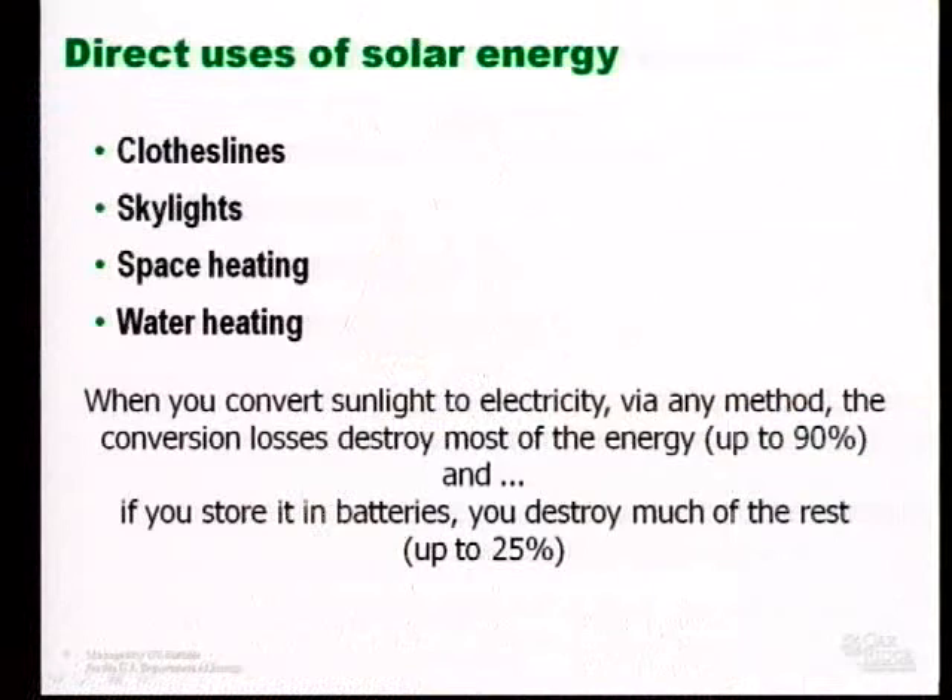Let's talk about some other direct uses of solar energy. When you convert sunlight to electricity via any method, the conversion losses destroy the majority of the energy — up to about 90%. Many people think any solar energy system has to include battery storage, but that's not the case. However, if you choose to include battery storage, you will destroy much of the rest — up to about 25% of the energy. Whereas if you use skylights, space heating, water heating, or clotheslines, you can use the solar energy directly and avoid those conversion losses.